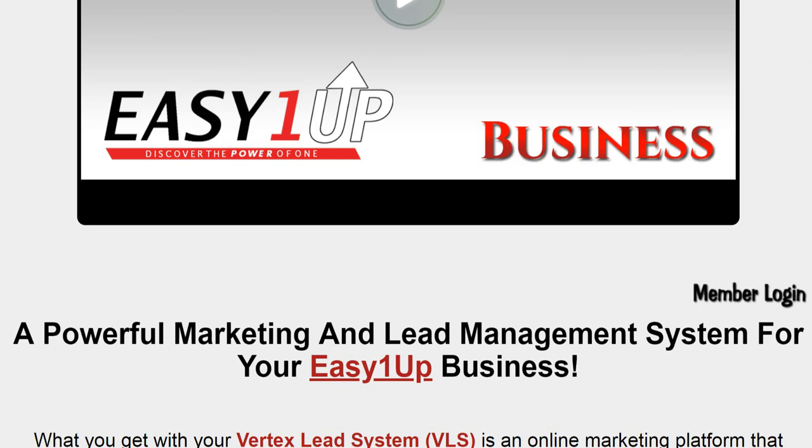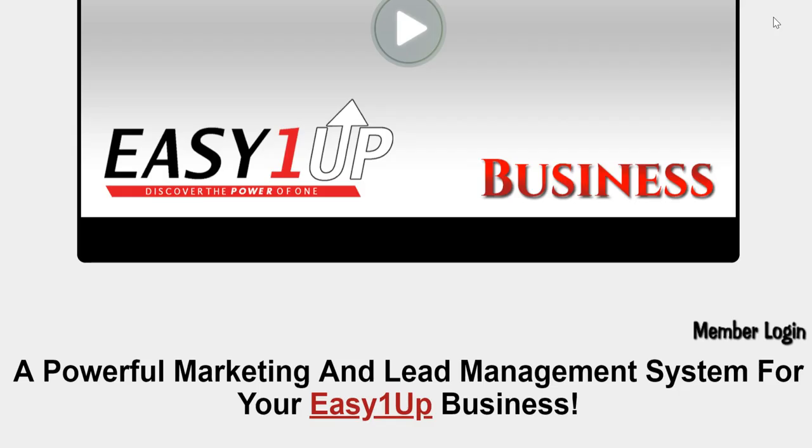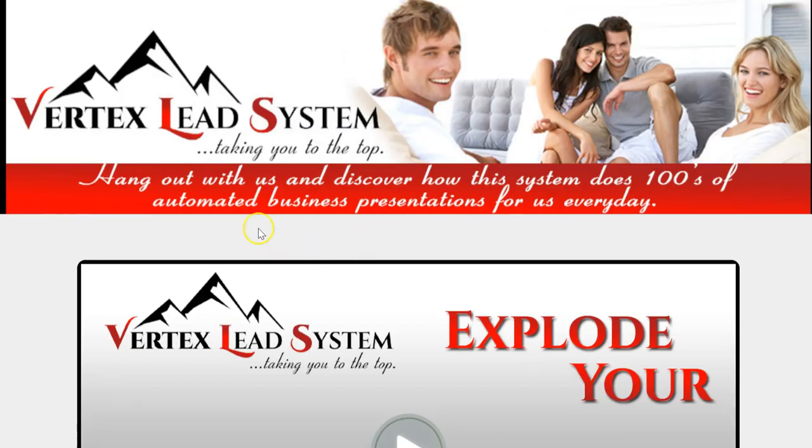That's it for today, guys. Go ahead and subscribe to my channel and click the notification bell so you can be notified every time I upload. Like the video and go through the funnel. If you have any questions, feel free to give me a call — I'll be happy to answer them. I'm a full-time affiliate marketer, I work from home, and I'll be happy to work with you if you're coachable. I look forward to you joining my team, and I'll see you on the next video. You guys have a blessed day!